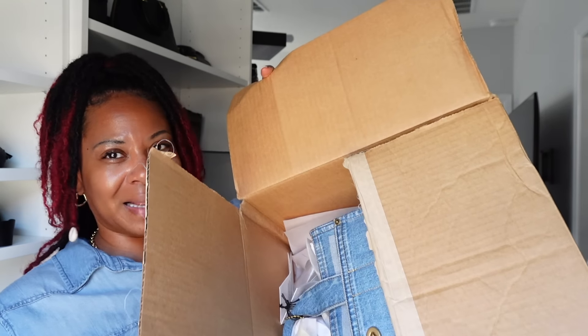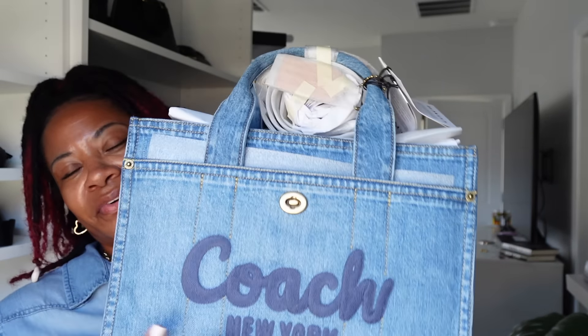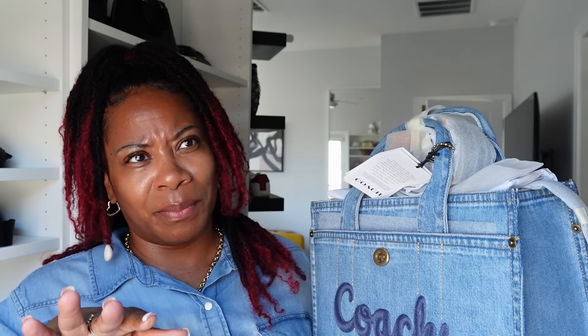I opened the box because I was too excited, and I took it out of the bag, but I didn't take all the wrappings off of it. So this is what she looks like — so freaking cute! She was $275, which is a lot better than $550 for the quilted Tabby 26. That little bitty heart bag was $375 or $275, I can't remember, but — cute, not practical.